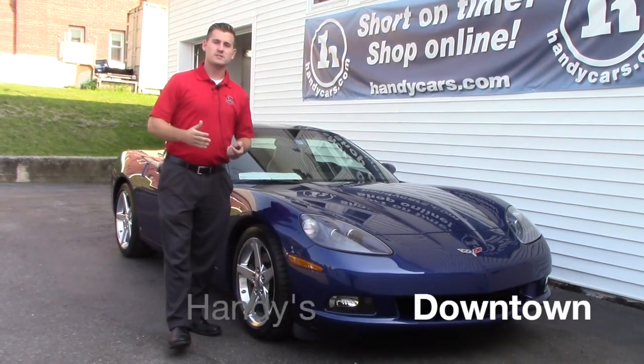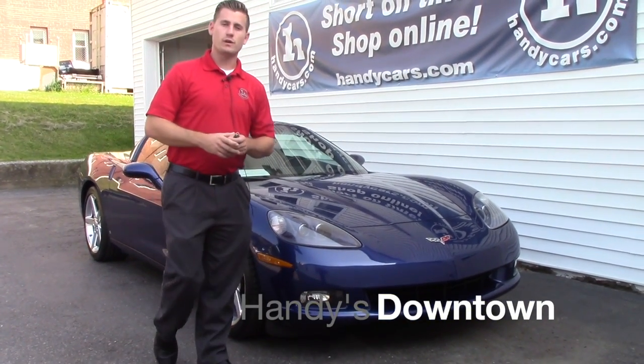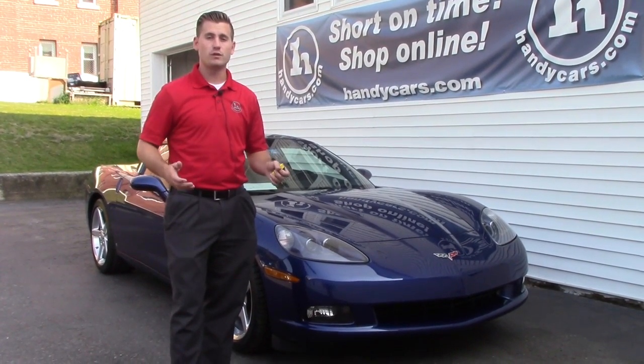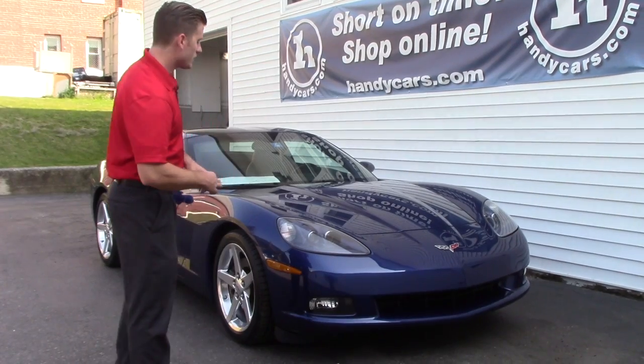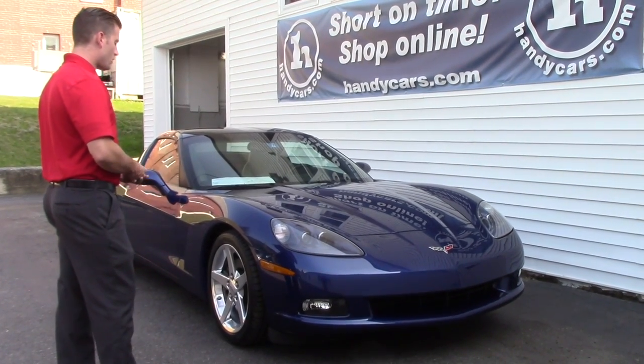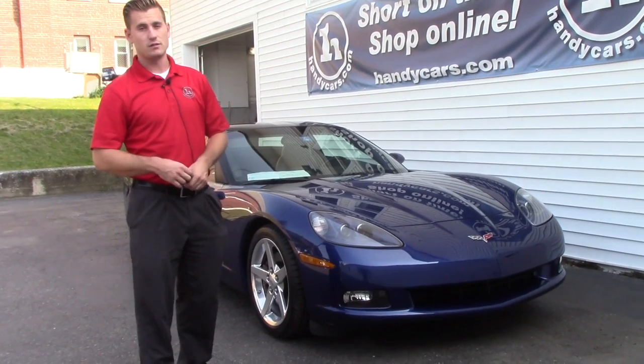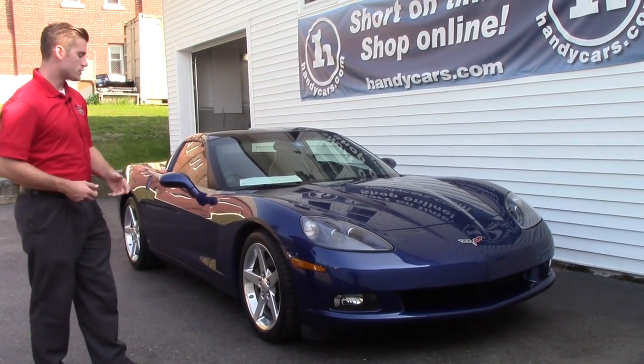Good afternoon Chad. This is Terence here at Handys. I just want to do a quick video for you on this nice beautiful 06 Corvette here with a 6.0 liter V8. I'm going to go over a few options. This vehicle is in pristine condition, not a scratch on it nor a rock chip.